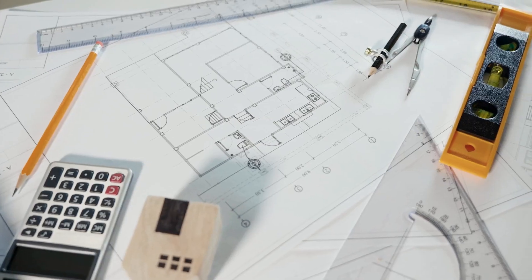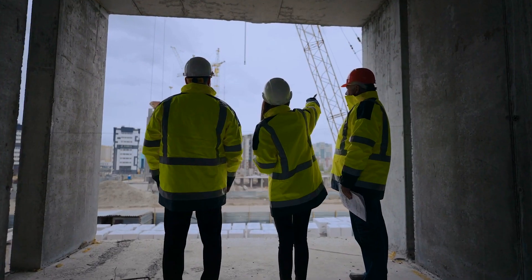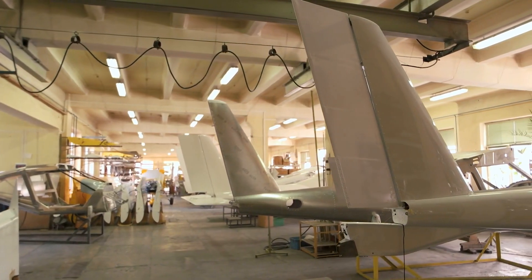Many of our students progress onto careers and university courses including architecture, furniture, industrial and product design. Our courses lay the foundation for careers in various fields such as mechanical engineering, civil engineering, electrical engineering, aerospace engineering and much more.